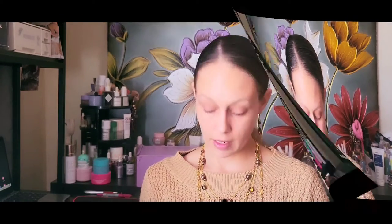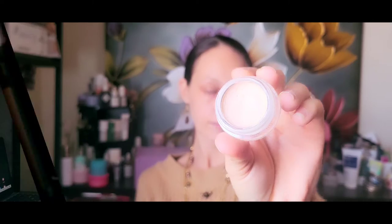The next product is by The Beauty Crop and it's called Stuck On You eye primer. I have one of these opened as well so I'm going to show you — that is the outside packaging and this is the inside.